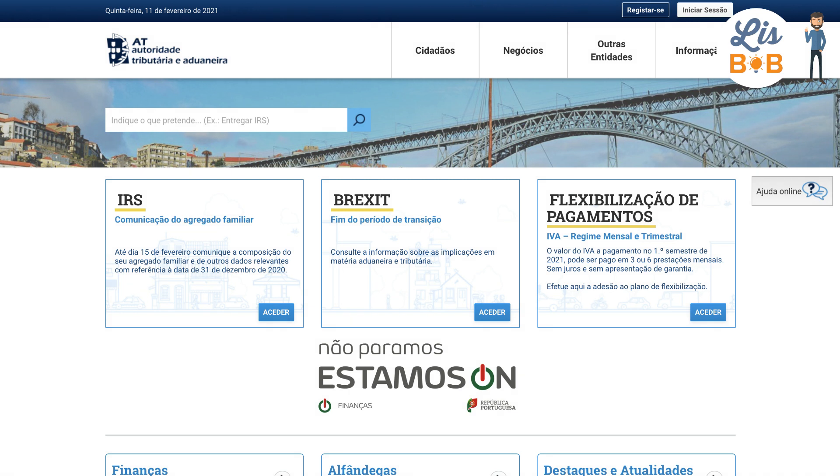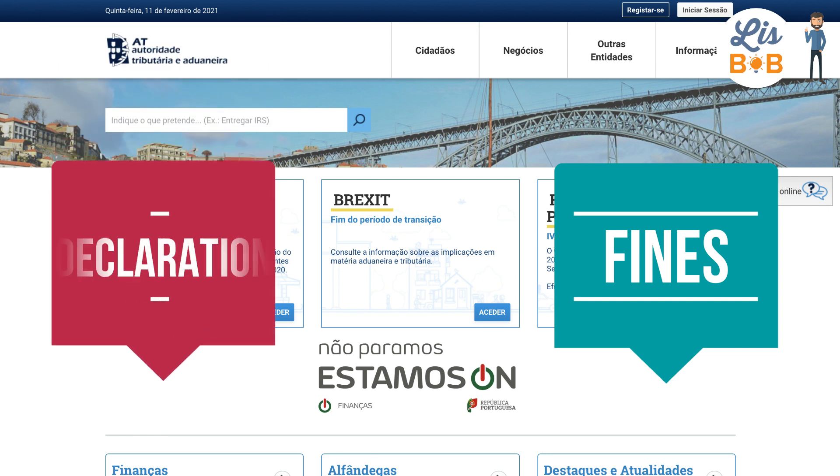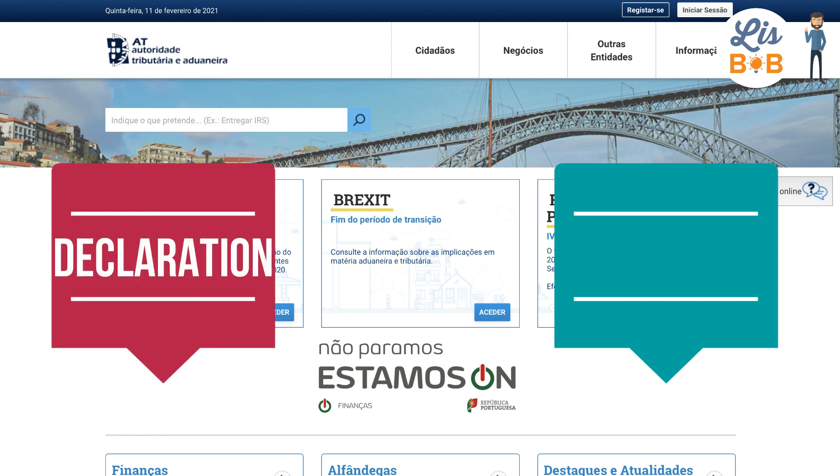Issuing a Recibo Verde when working as a self-employed person in Portugal is easier than it seems, but it's an essential point that you must master, because by completing the Recibo Verde correctly, you will avoid fines, and future tax declarations will already be prefilled with correct information.